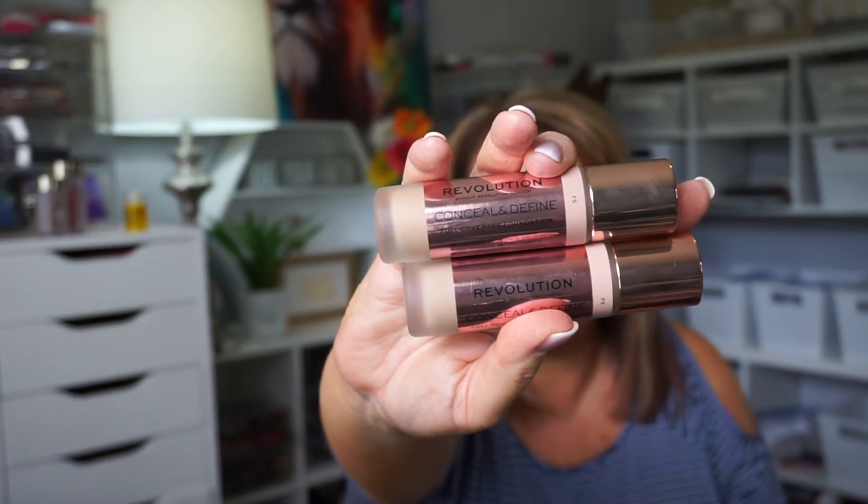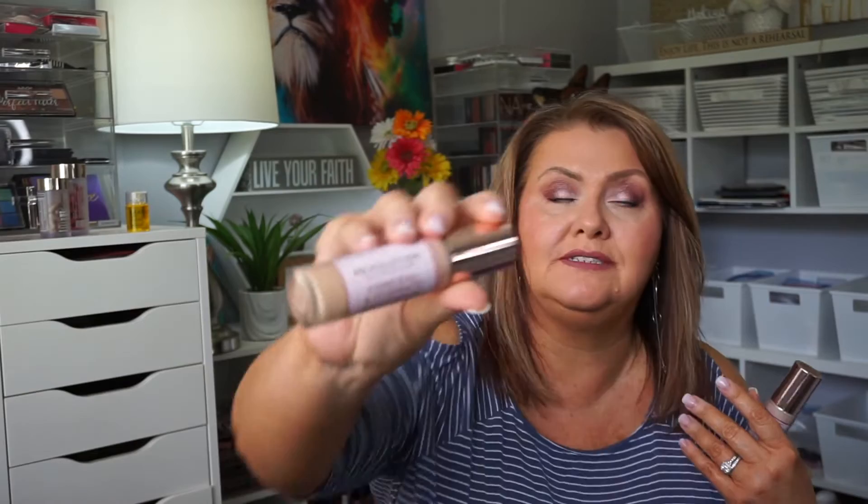I also used the Makeup Revolution Conceal and Define. This is a nice foundation. I like this better than the Milani — it doesn't feel or look as heavy, so I'm pretty good with this one. I don't even mind the applicator. I still enjoy it a lot, although it might have just lost its ranking a little bit. As a side note, today I have on the Makeup Revolution Conceal and Hydrate foundation. It has a pump and it is so flattering on my skin so far — excited to see how it wears the rest of the day.